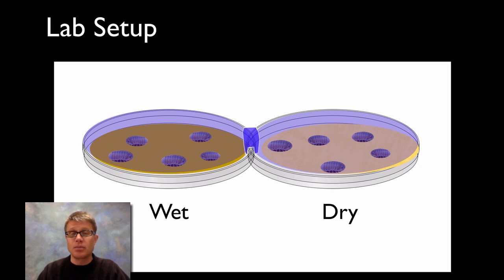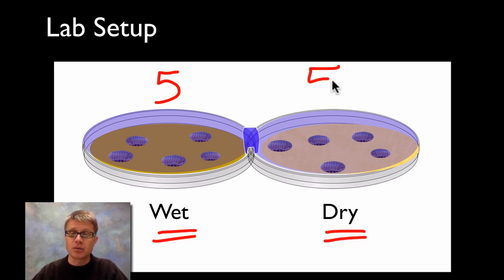Most of the lab is studying the kinesis of pill bugs. You take five pill bugs and put them on one side of a petri dish with a cover — that side is moist with a paper towel on the bottom. The other side is dry. You put five over on the dry side, start the clock, and watch them. You observe for maybe 10 minutes, counting the number on either side every 30 seconds.